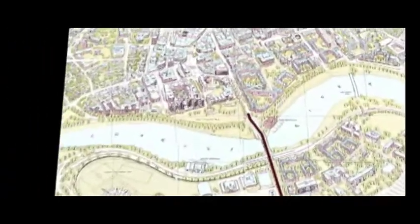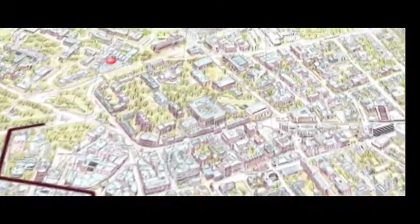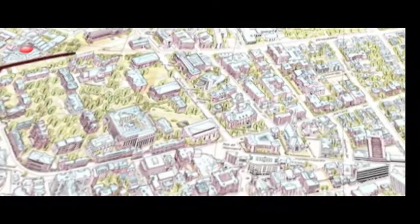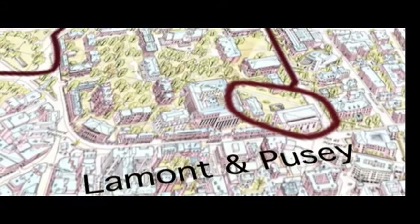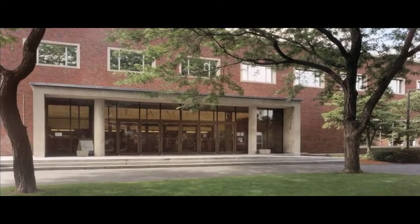With 73 different libraries at Harvard, it can be difficult to figure out where to get help with a research project. If your topic involves public policy, or if you're putting together a multimedia presentation, a great place to get started is in Lamont and Pusey libraries, where there are specialists in maps, social science data, environmental studies, and publications of the United States and other governments throughout the world.